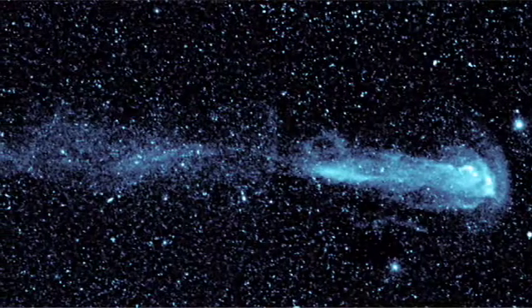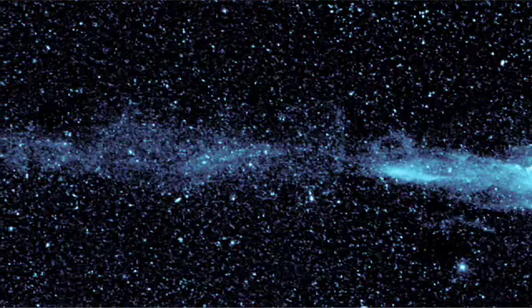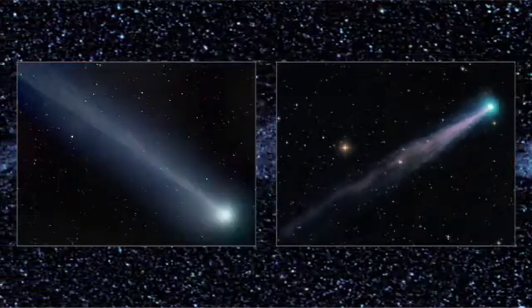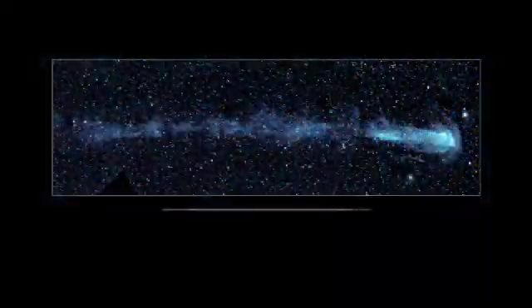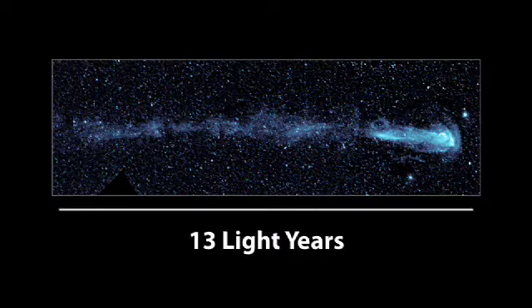Do you think it's a comet? At first glance, so do a lot of astronomers, but it's nothing so ordinary. Comets which travel within our solar system are seldom longer than the distance between the Earth and Sun. This spectacular discovery surrounds the star Mira and spans 13 light-years — three times further than from us to the next star. What's pretty cool about this result is not only was it unexpected, it was kind of an accident.